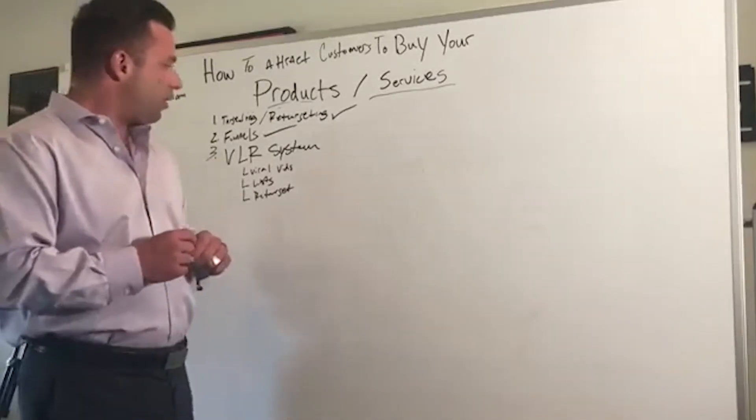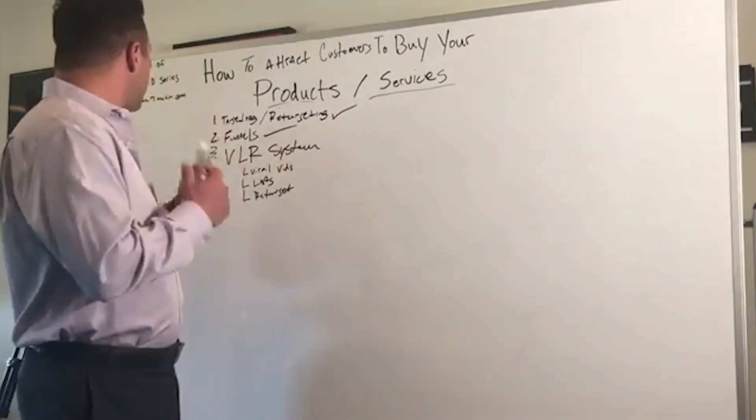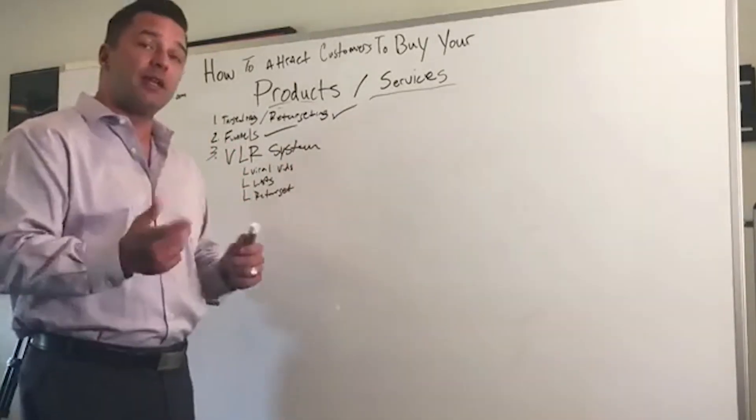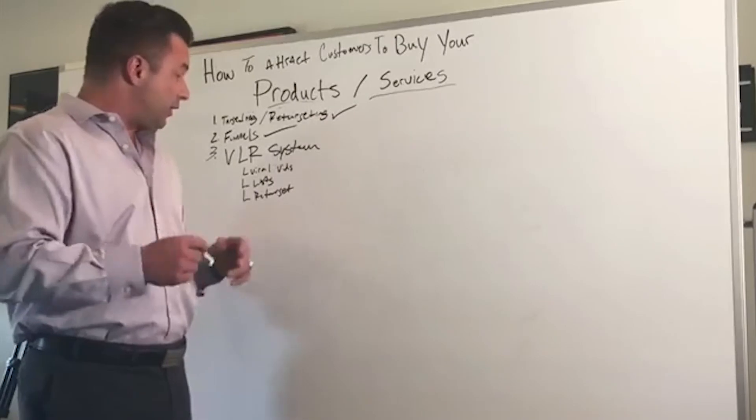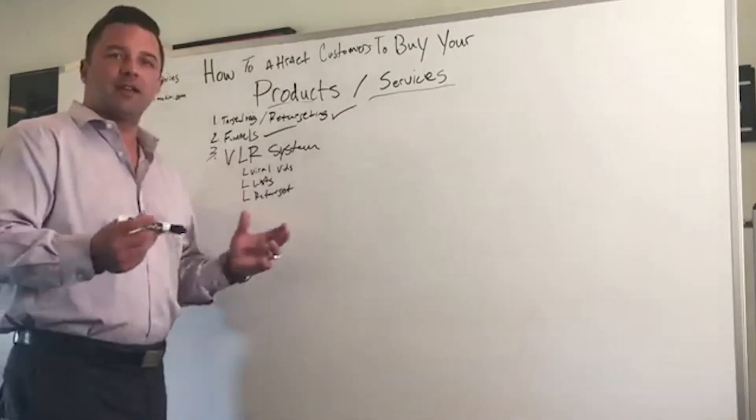So that is why the VLR system is so important. There's a lot more information to go over on that. If you want to check out more about what we do at Simba7media.com, please check us out over there. We'd love to connect with you, learn more about what we're doing, and we would love to get into this and connect with you.